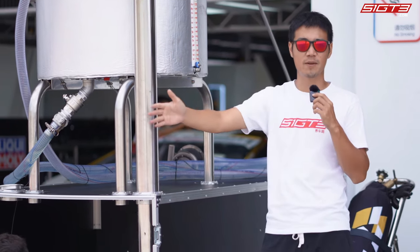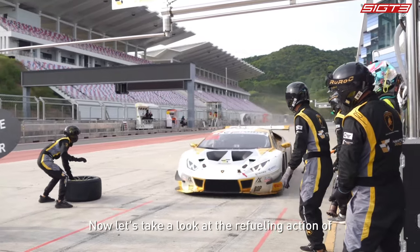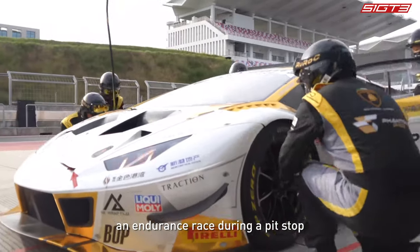An oil storage tank like this can store 150 liters of gasoline, and it only takes about 30 seconds to refuel all of it into the car. Now let's take a look at the refueling action of an endurance race during a pit stop.